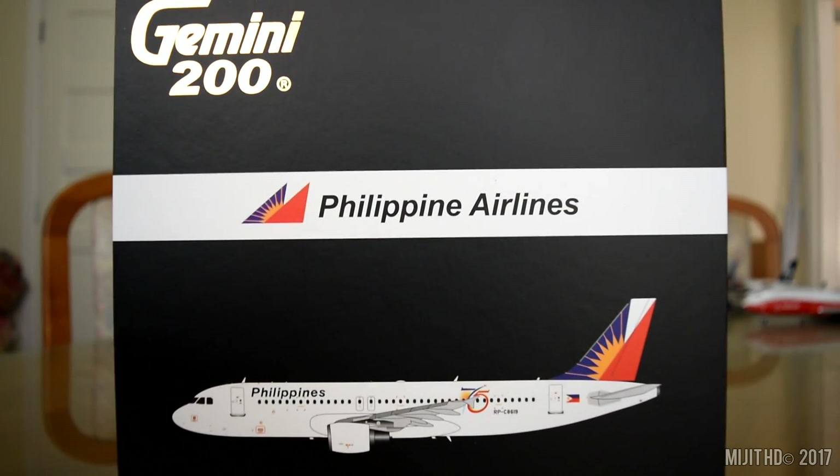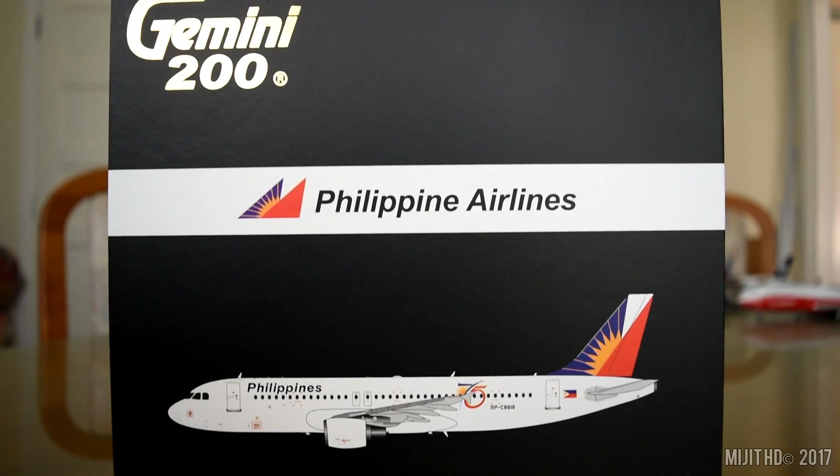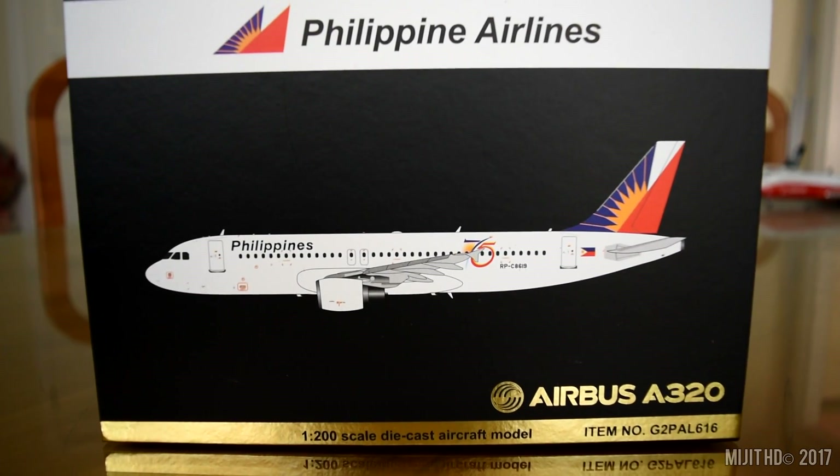So let's take a look around the box here. Gemini 200, Philippine Airlines, a picture of the aircraft - Airbus A320 in 1 to 200 scale.